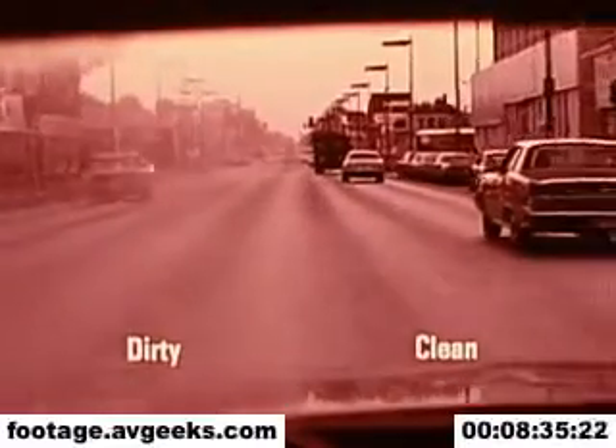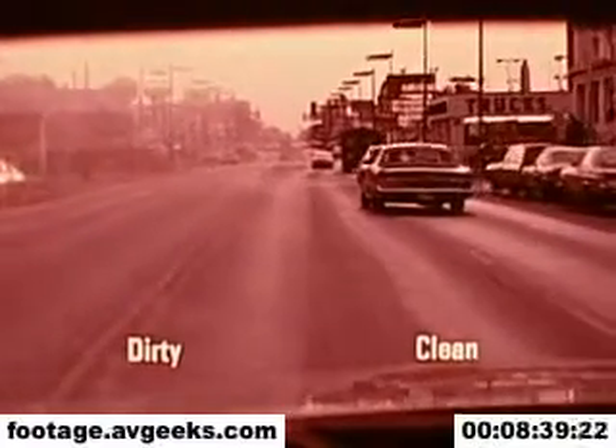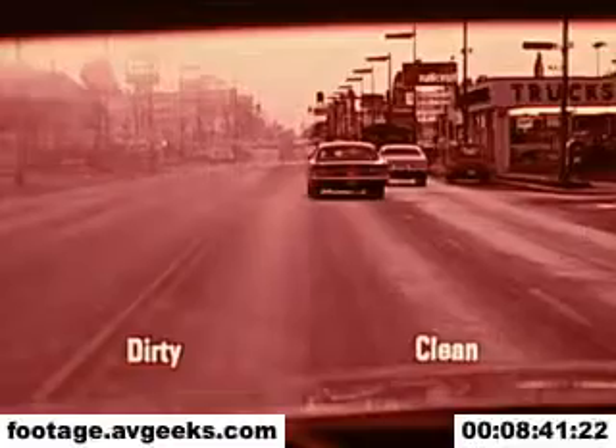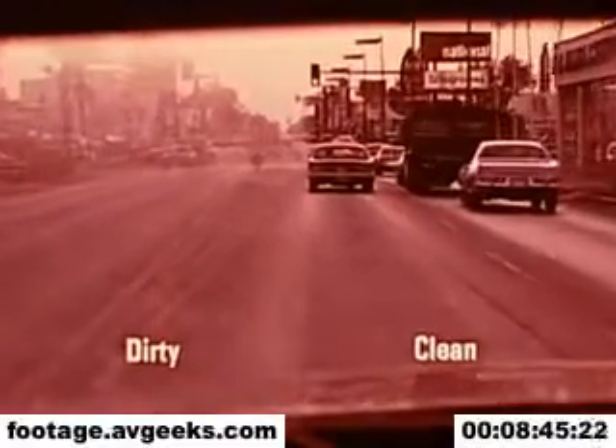Not only is visibility reduced, but road oils, smoke, dirt, and car wash wax can cause intense glare and distortion of the visual cues we look for to help us drive safely. With limited visibility, you can't see clearly everything you need to see to drive safely, and the effectiveness of your headlights is greatly reduced.